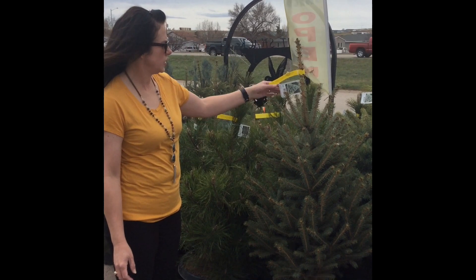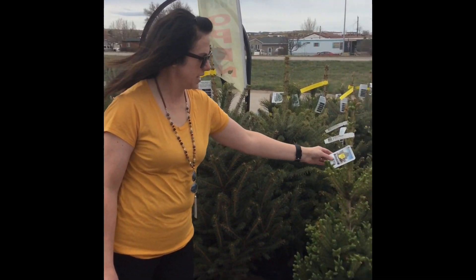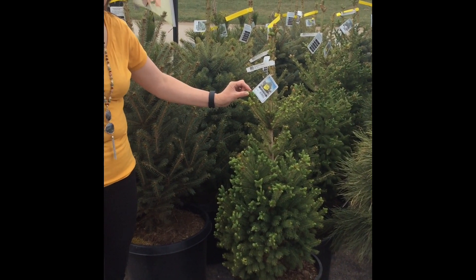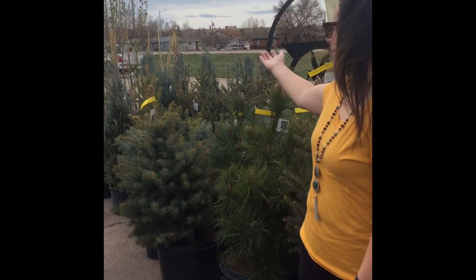Alright guys, here we go. We have some different trees. This one is called a blue spruce. This one is called a black hill spruce, and its leaves are super soft. Let's see what other trees we have, friends.